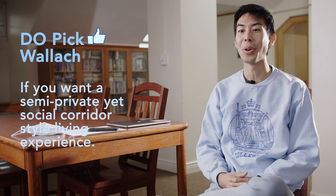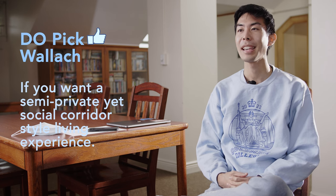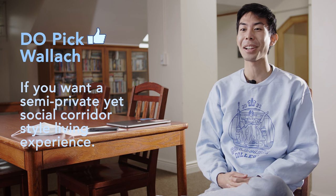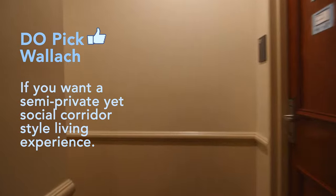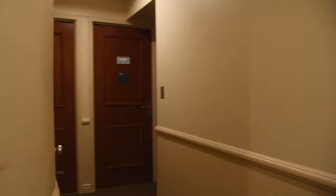Pick Wallach if you want a traditional corridor-style living experience that's a little more private than corridor-style buildings that are just one giant corridor with dorms on each side. Wallach floors have this special layout where they have little curly cues at the end, so it's nice and private and also really intimate. You really get to know your neighbors well and you bump into them every morning as you walk to class.